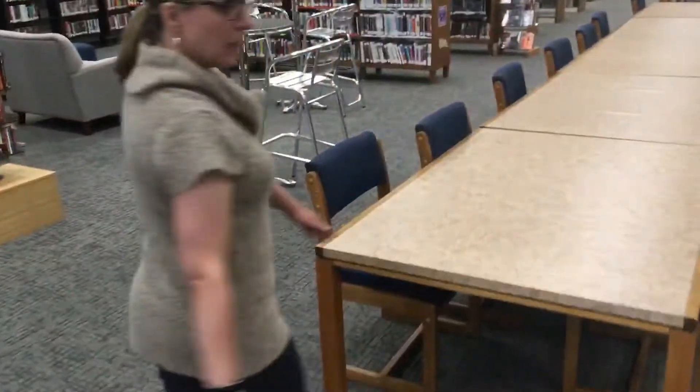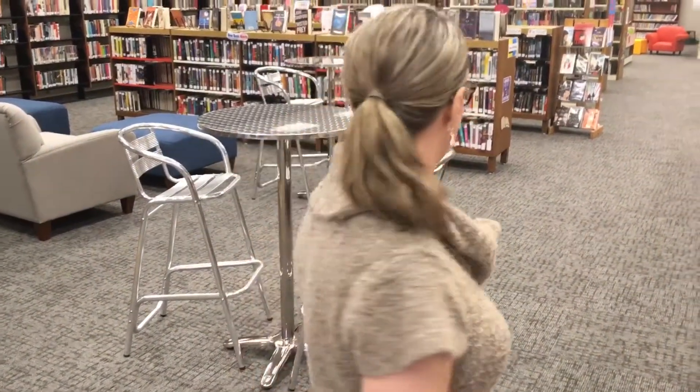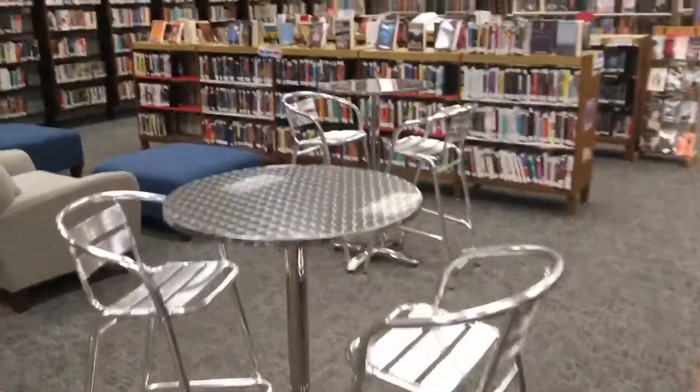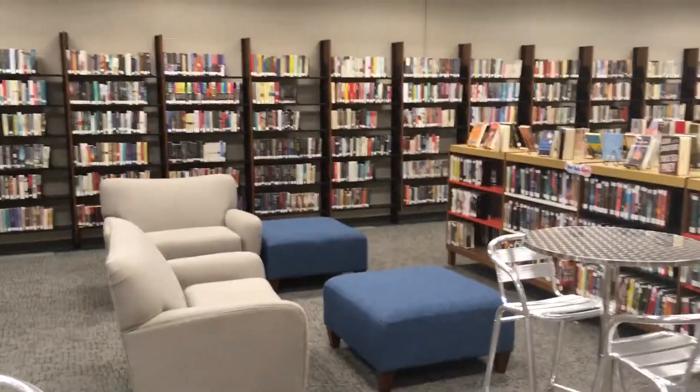We do have some tables still available for people to study at. We've also added more electrical outlets so people can plug in their laptops. This is the new teen area. You can see we have comfortable seating as well as cafe tables.